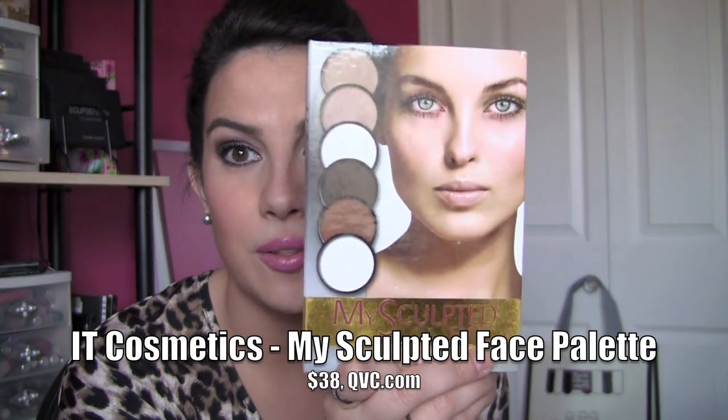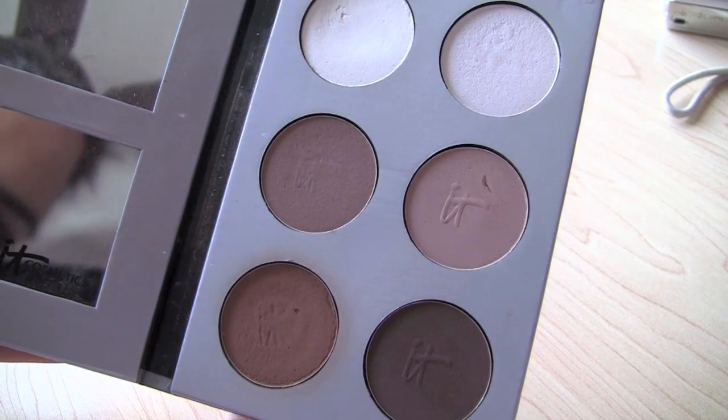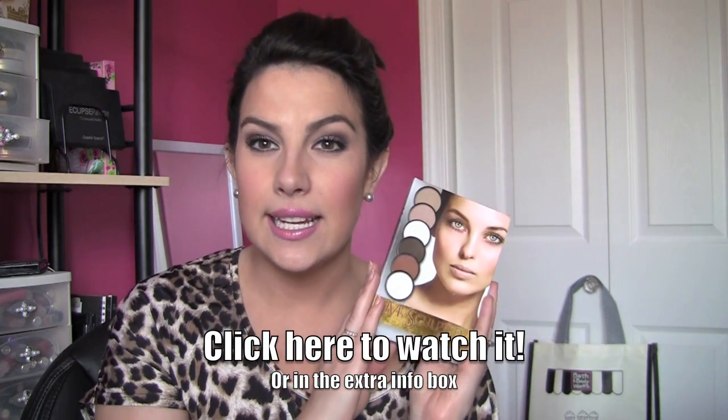This is something I use every single day and it's called the My Sculpted Face Palette from It Cosmetics — a brand you'll see on QVC from time to time. You get four different contour powders and two highlights, one matte and one shimmery. You also get a little booklet showing how to slim your nose, how to contour your cheeks and your forehead. It's a very instructional product with little diagrams of how to contour and highlight. I have a full video on this if you want more details. I think it's not your typical makeup gift, but it's a wonderful product and people are going to think, what did I do without that?